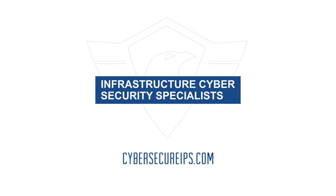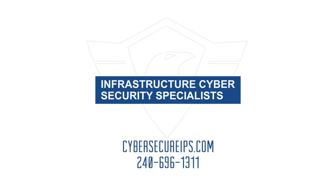For more information, visit CyberSecureIPS.com or call 240-696-1311.